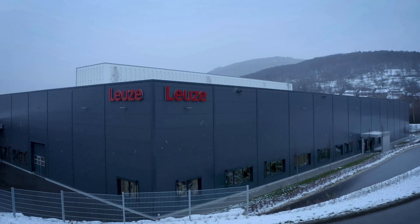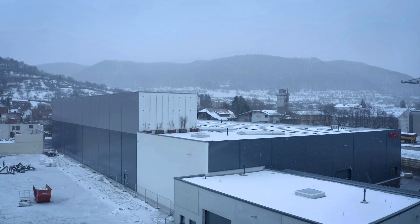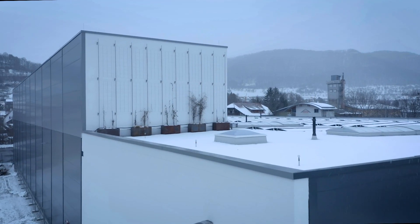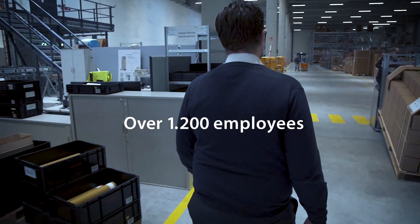Leutze was founded in 1963 in Auwentech at the company's current headquarters about 20 kilometers south of Stuttgart. We are a leading manufacturer of sensors for automation technology, including switching sensors, measuring sensors, and sensors for safety technology.